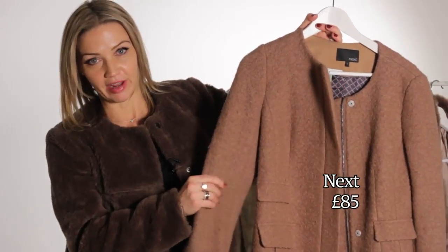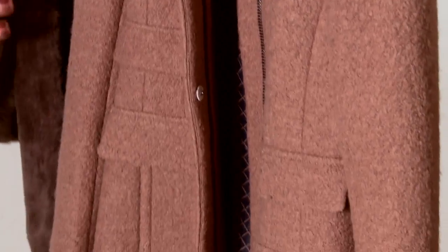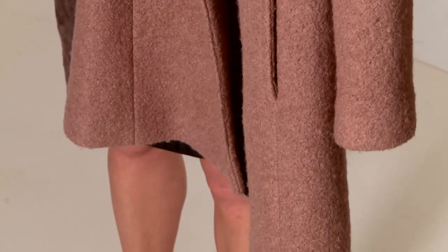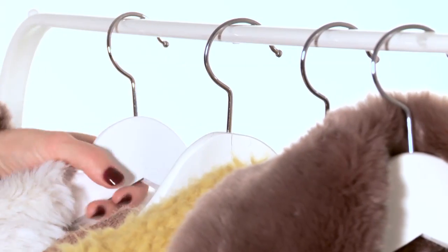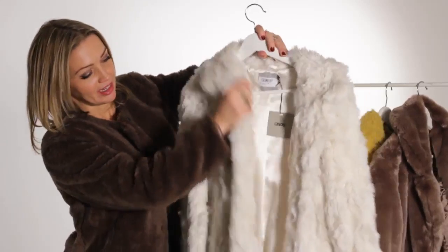This next one is interesting because it's really taken the teddy bear effect — that rubbed-away cuddliness — and applied it to a coat that isn't a traditional fur coat shape. It's actually more of a tailored coat, but it has that teddy bear look to it.